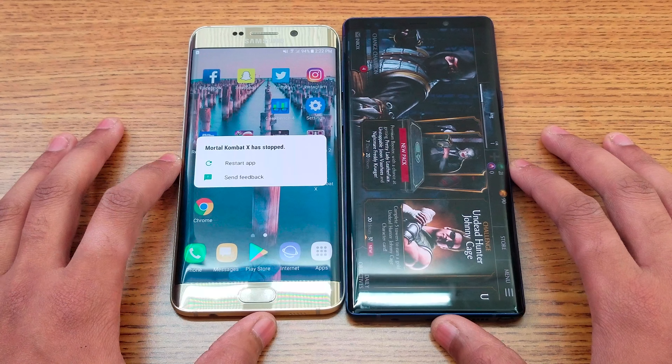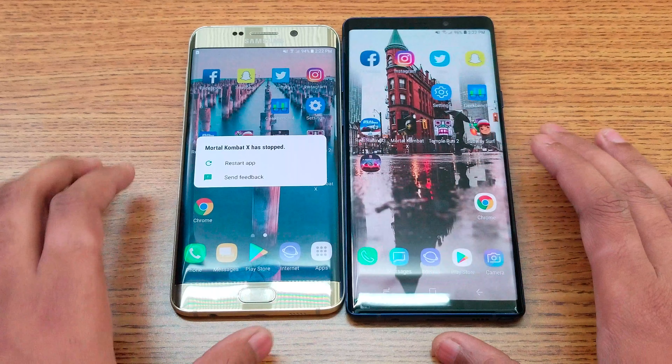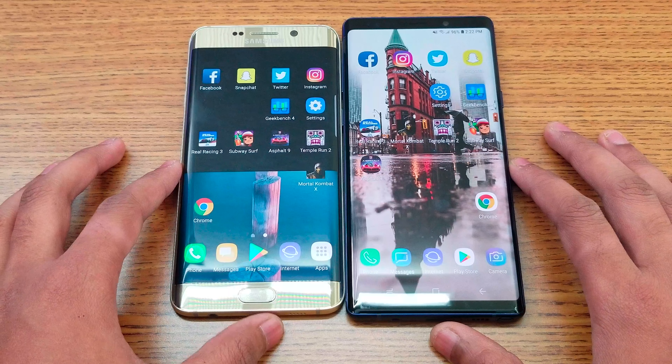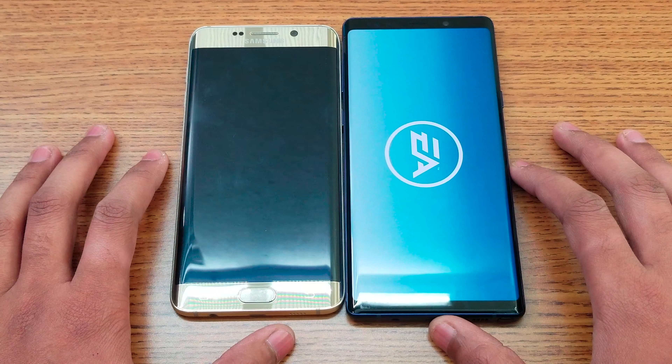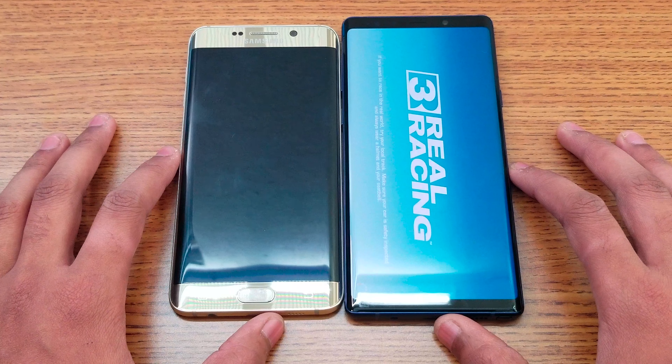Next is Mortal Kombat X. Let's see which one loads faster — they are at the same point right now. Note 9 finishes first, but for some reason Mortal Kombat X crashed on one device so I'm not going to open it again.